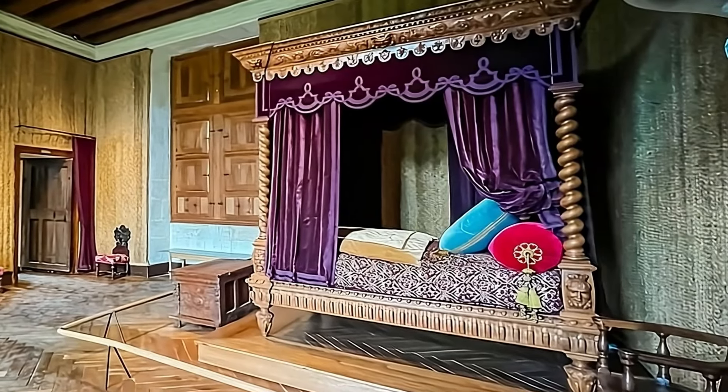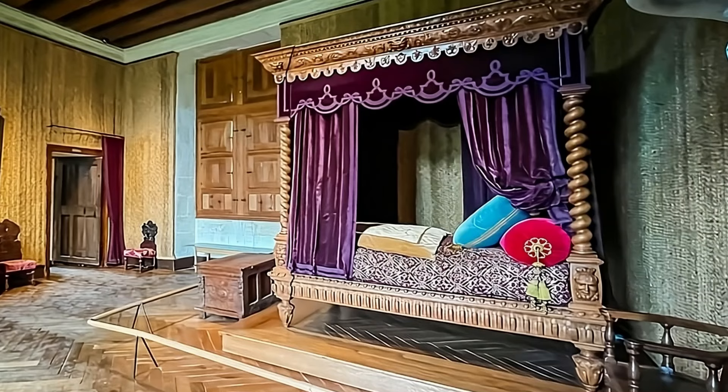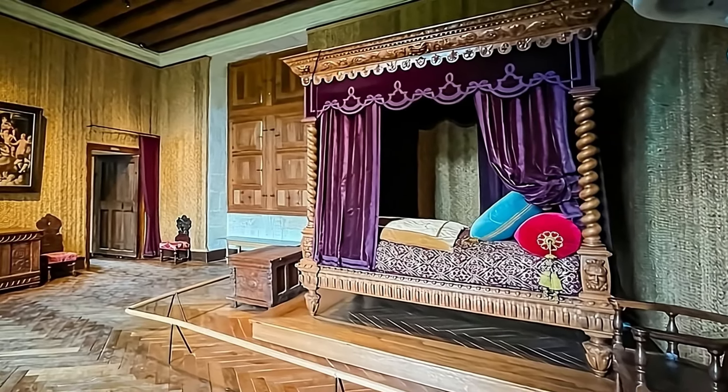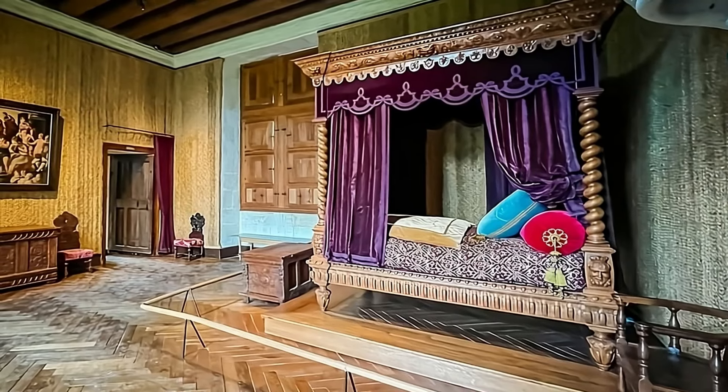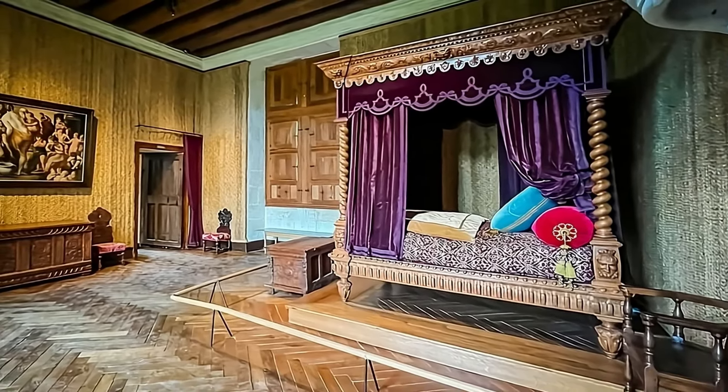Next, we step into the King's bedroom, a room fit for royalty. This room was prepared for King Louis XIII, who only stayed here a few nights in 1619. The four-poster bed, with its heavy velvet drapes, is a masterpiece of Renaissance craftsmanship.